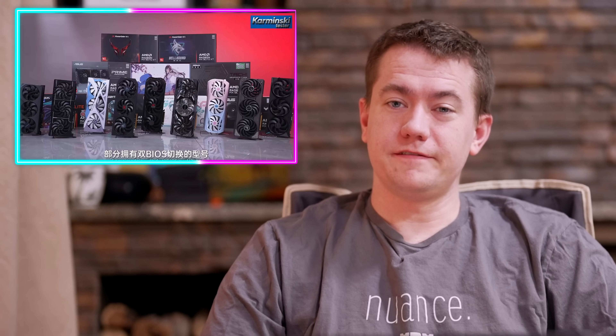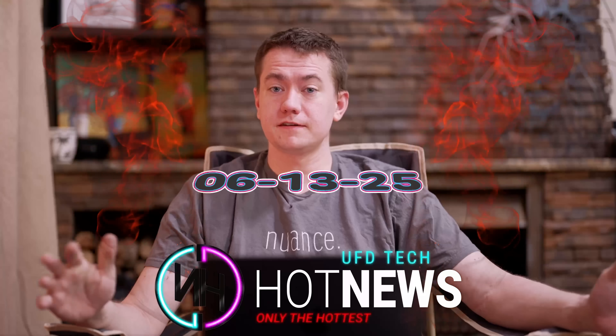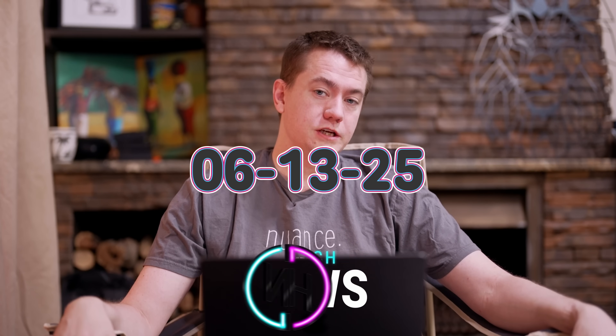Steam gets better on Apple, some 9070 XTs are slower than others, and here's Big Battlemage. Let's get into the hot news, everybody. I'm your host Brett. We're going to be going over the hottest tech news I can find on the internet while you enjoy your breakfast this Friday, June 13th, 2025.